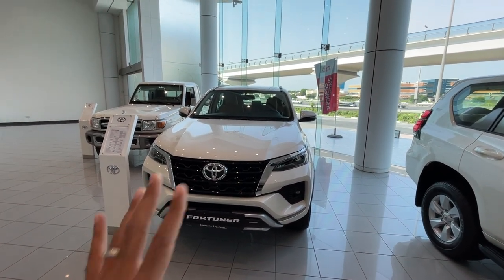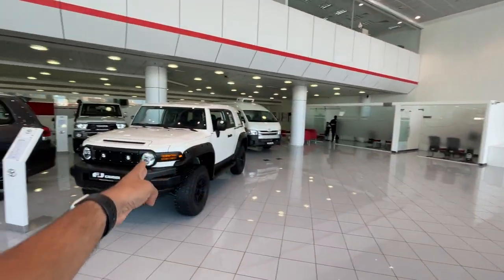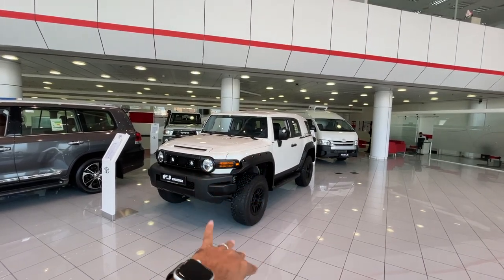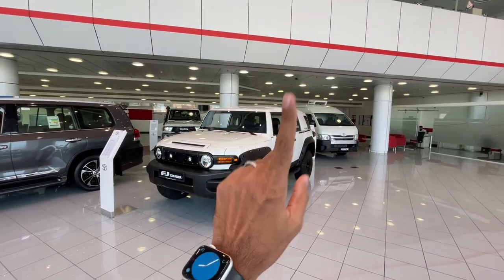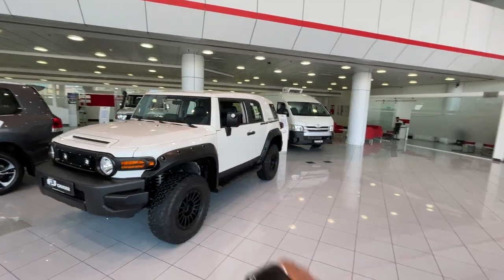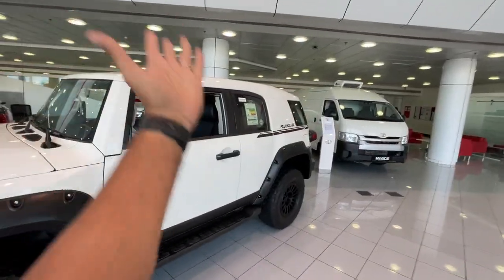This is the Toyota Fortuner - we don't care about it at all. What we care about is this FJ Cruiser, which is sort of a Hummer-ish lookalike vehicle from Toyota. It's kind of weird because it's like a Rolls-Royce as well. I thought this car had actually been discontinued, but let's do a freaking walk-around of this vehicle.